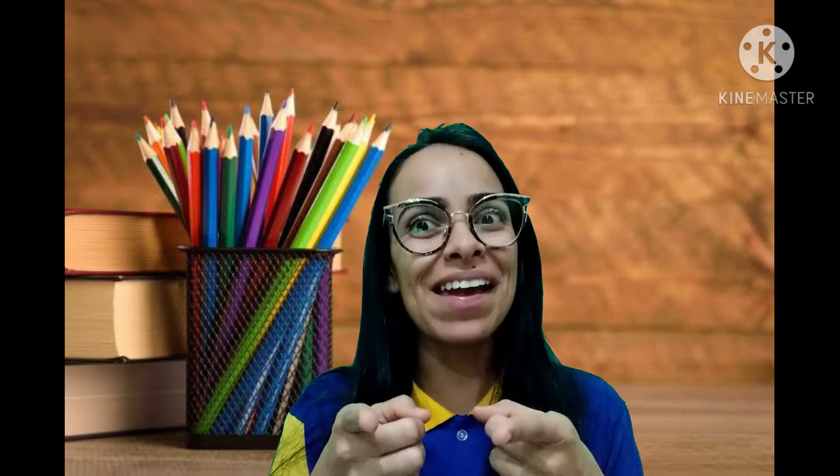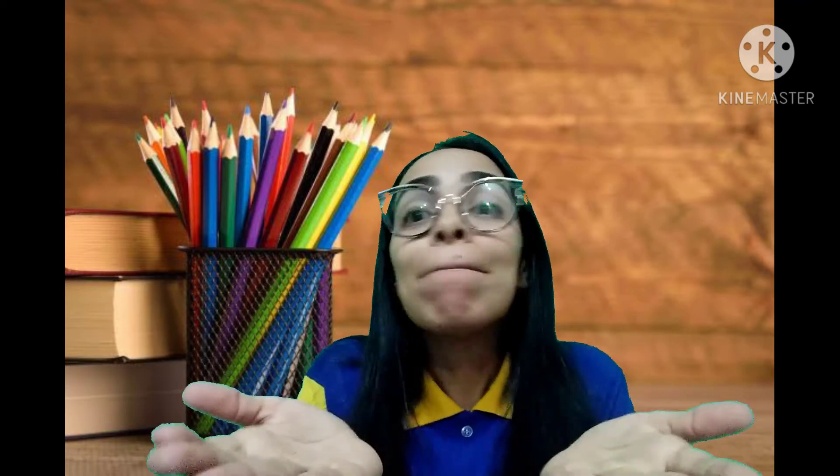Então, chama a mamãe, chama o papai, chama quem estiver na sua casa pra assistir com você também, ok? A big kiss for you! And até já! Vamos lá?